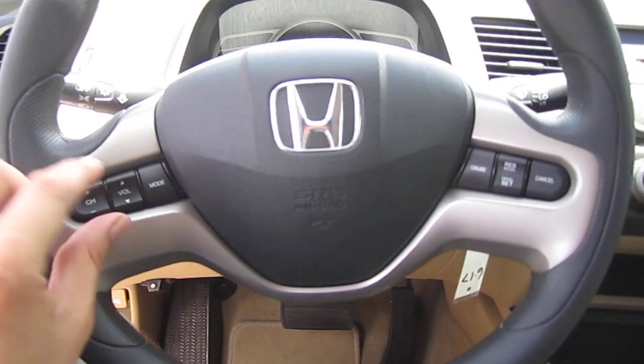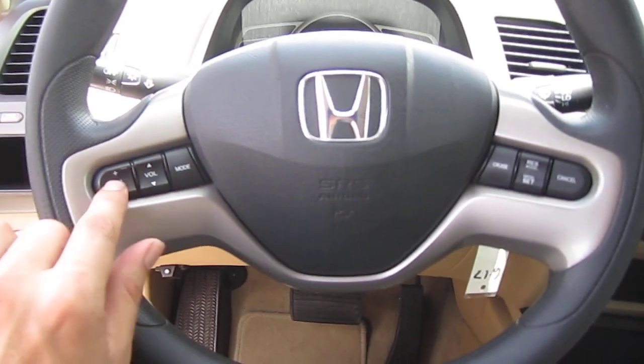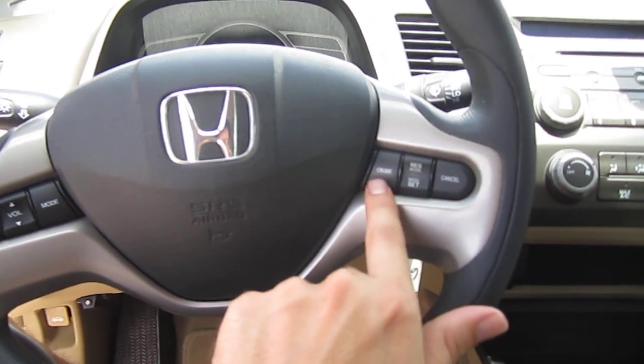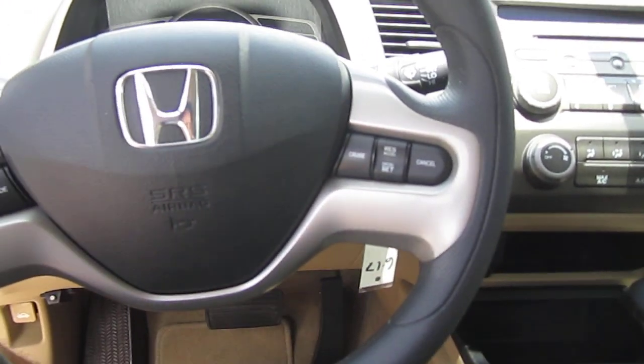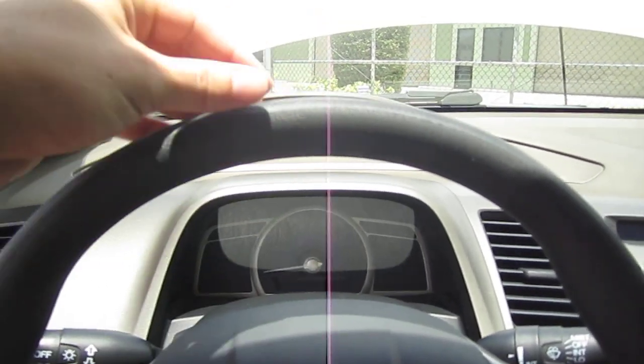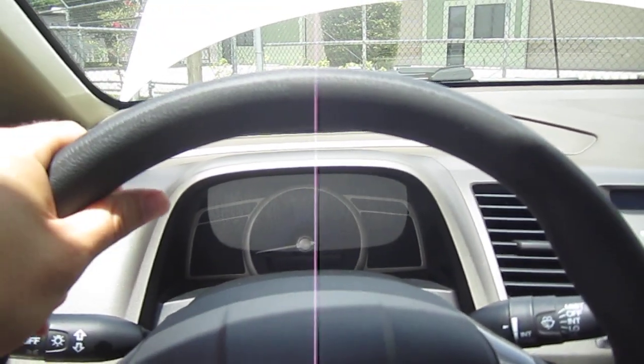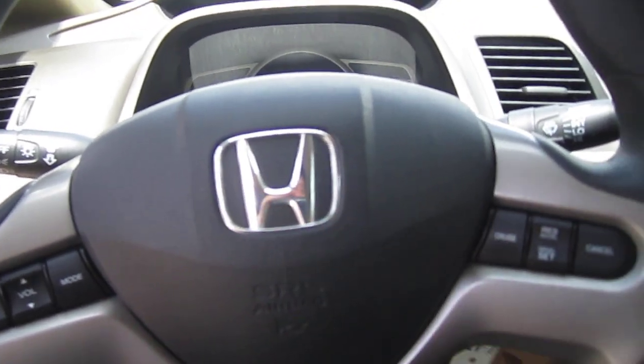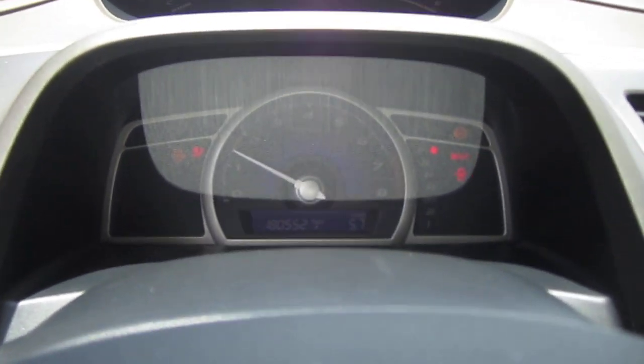For the EX trim we get the special stereo control buttons. Pretty much most of the LX and up come with cruise control switches mounted on the steering wheel. The steering wheel is in very nice condition — typically they wear out up top, but this one's perfect. The Honda badge is nice and chrome, because that usually fades to yellow.